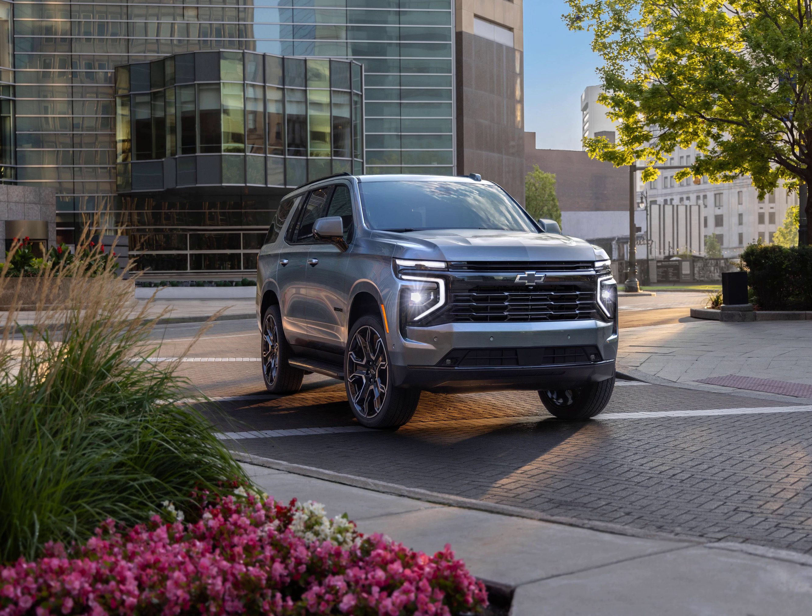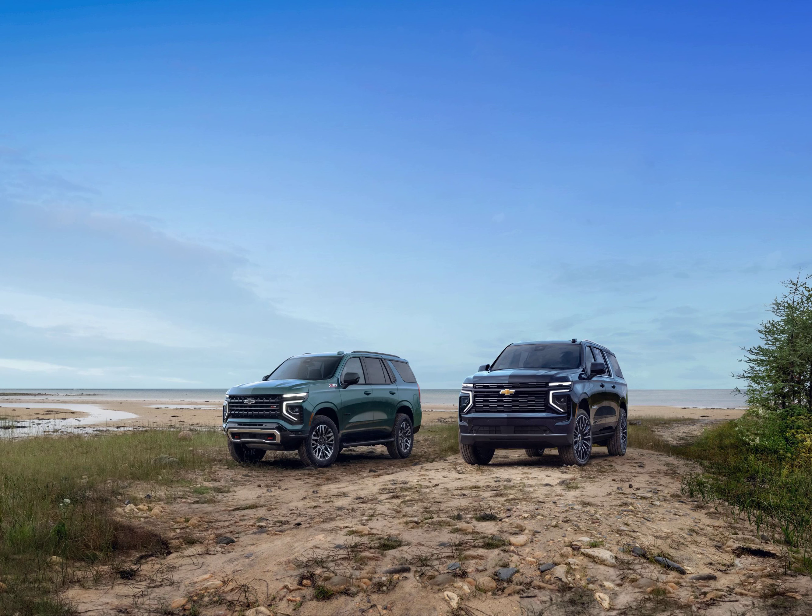There's also a proximity liftgate that simply requires you to stand for three seconds near the rear of the car with a key before it opens on its own. Chevy has added a new connected camera system that allows owners to check on their vehicle while away via an app, including an interior view to see if you left anything behind. It will also capture video in case of a crash, saving the recording from 30 seconds before to 30 seconds after the incident. The usual suite of safety assists, such as lane keep and emergency braking, come standard on the Tahoe and Suburban.